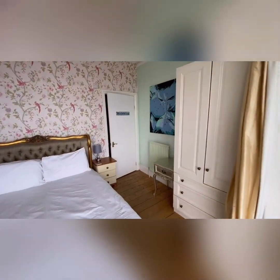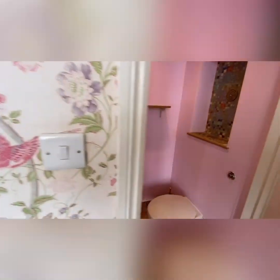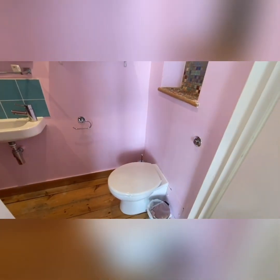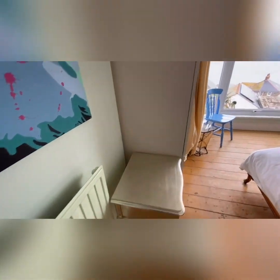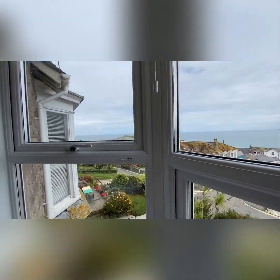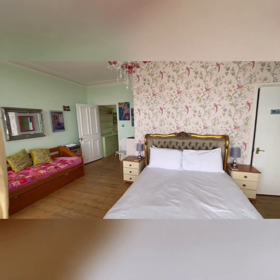Back to the bedroom and its en-suite. We have a walk-in shower cubicle, a little washbasin and an enclosed WC. In this room we've got the lovely floorboards and a radiator. Great room — you can see why this is probably one of the best terraces in St Ives, just the size of the properties, the location, proximity to town, the views. It's great.